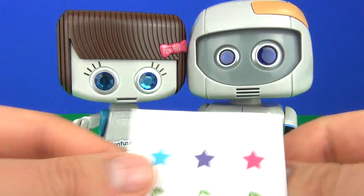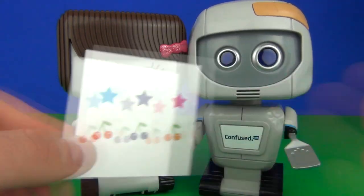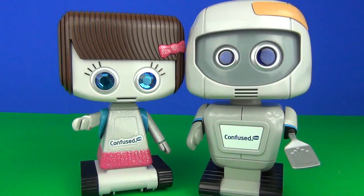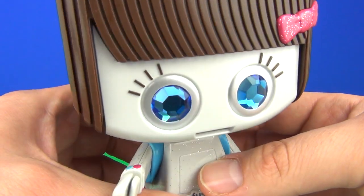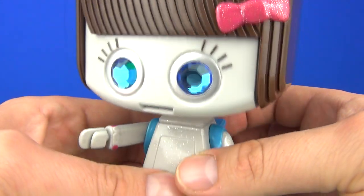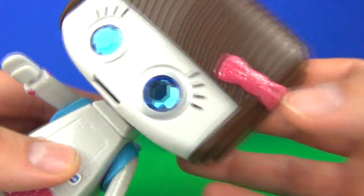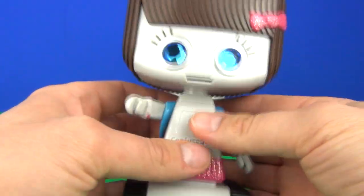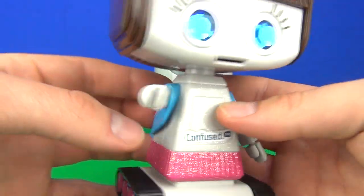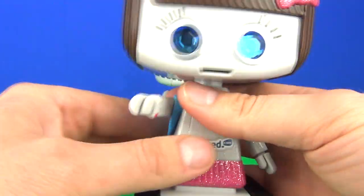And here we have them, guys — Miss Herbert and Stunt Herbert. Here are the stickers that come with Miss Herbert; you can apply those wherever you want to. Let's take a look at Miss Herbert. She has some stunning eyes — look at those, guys. Very nice. Sparkly, jewel-like eyes. We have some glittery effect areas as well around the torso and on the bow. The hair looks awesome on this one too.